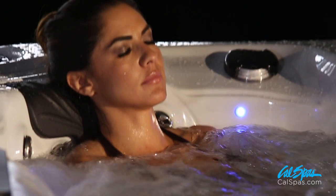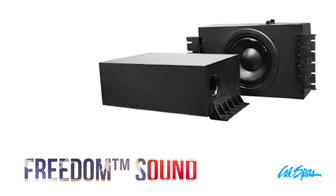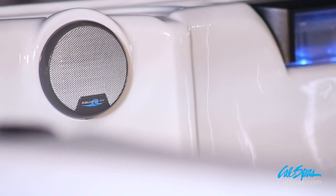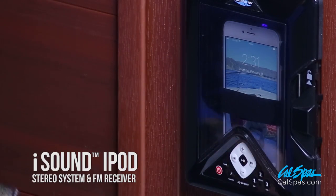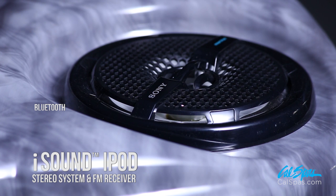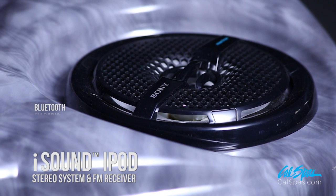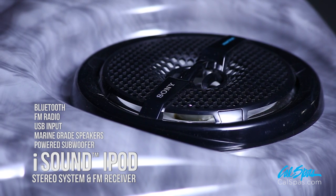Escape Spas are available with two audio options. The Freedom Sound system provides Bluetooth connectivity and includes marine-grade speakers and a powered subwoofer. The iSound system features a waterproof media locker with audio controls and wireless remote control. The system also includes Bluetooth connectivity, FM receiver, USB input, marine-grade speakers, and powered subwoofer.